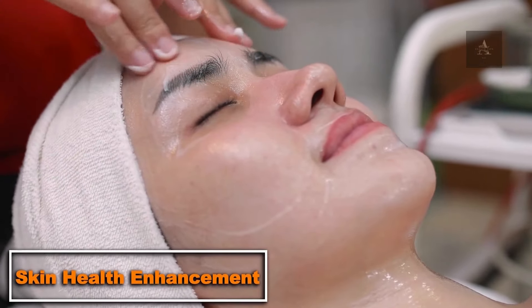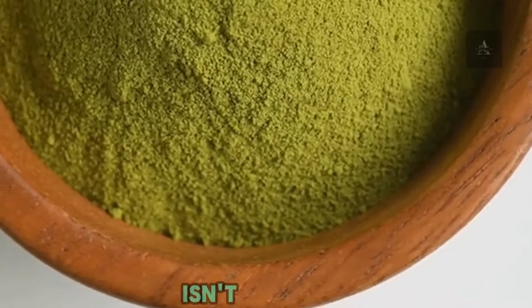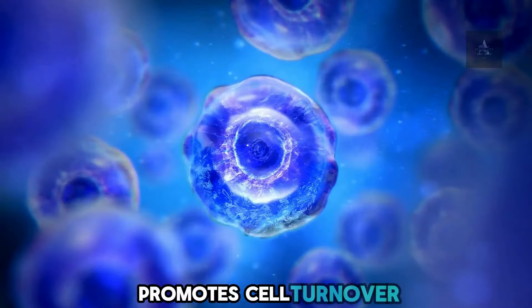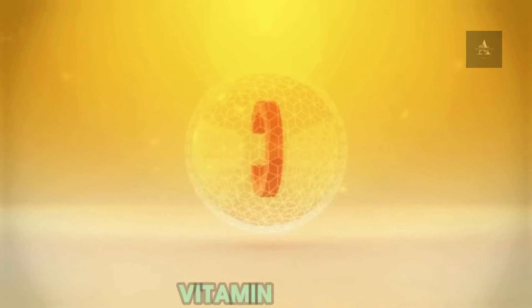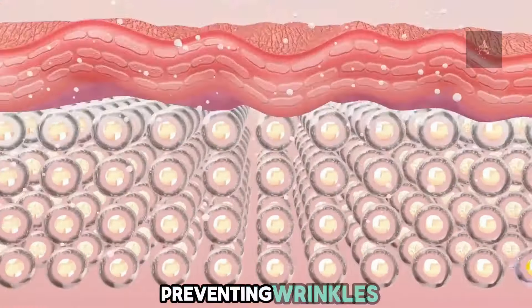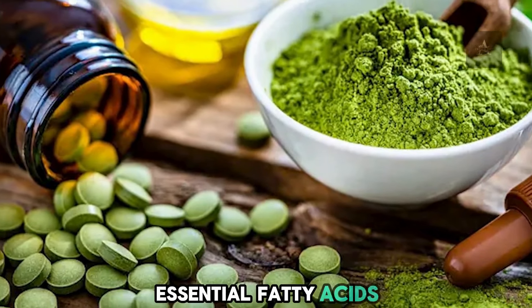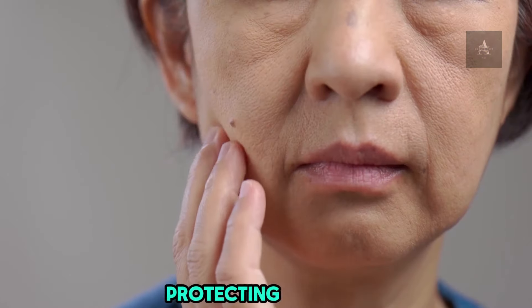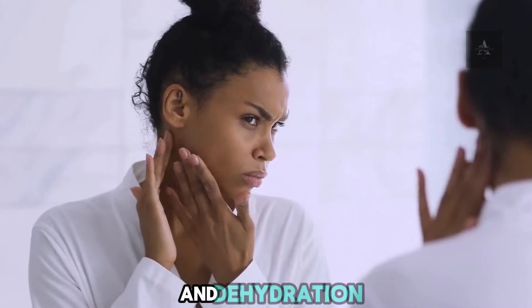7. Skin Health Enhancement. Moringa isn't just good for your insides — it's great for your skin too. Vitamin A promotes cell turnover and growth, keeping your skin fresh and youthful. Vitamin C helps protect the skin from oxidative stress, preventing wrinkles and age spots. Essential fatty acids in Moringa maintain the skin's moisture barrier, protecting against environmental damage and dehydration.